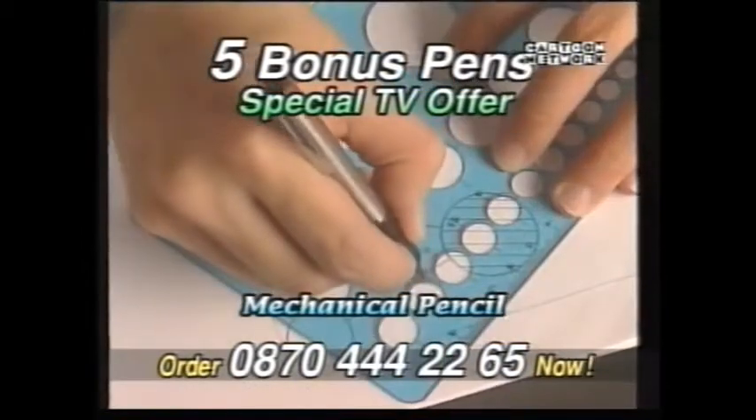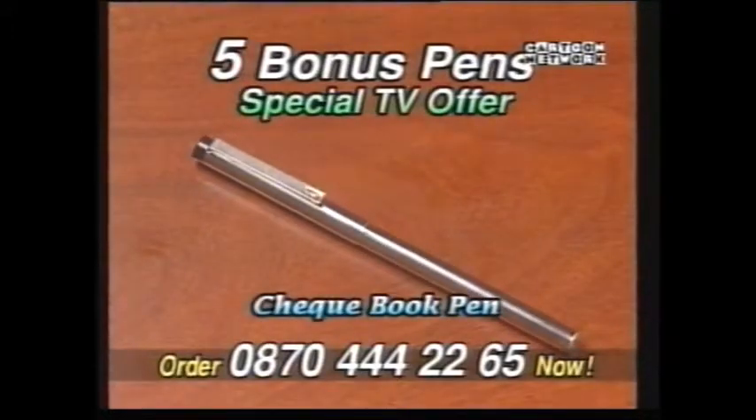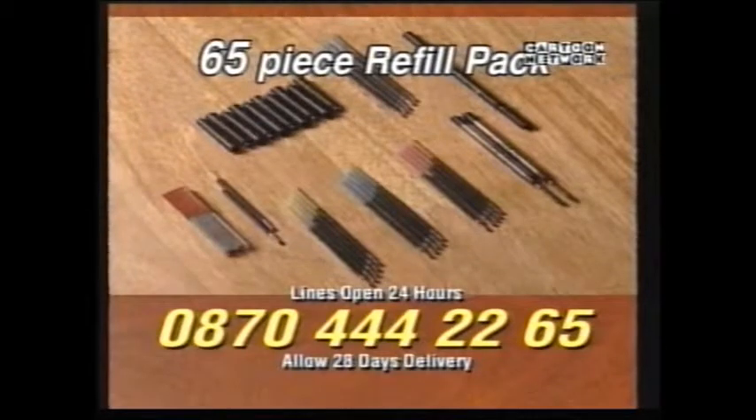You'll also get this matching mechanical pencil that writes and draws smoothly. Plus, we'll also throw in this bonus super slim checkbook pen. But wait, there's more — you'll also get this 65-piece refill pack as an extra bonus.